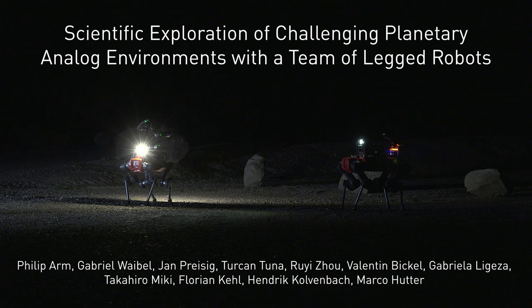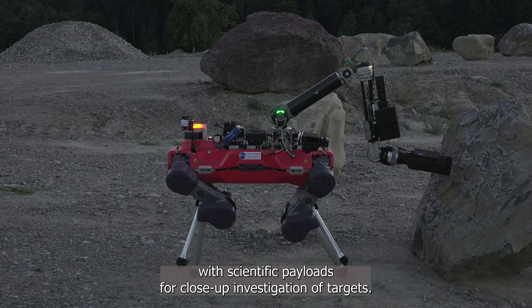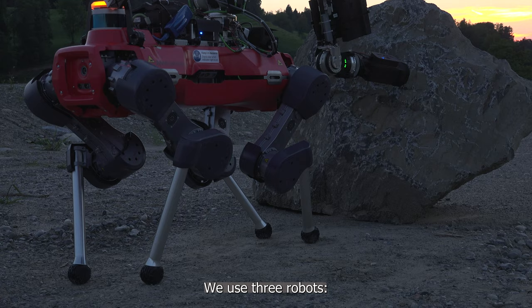We present a team of legged robots for planetary exploration. The team approach allows exploring a previously unknown terrain quickly. The robots produce high-quality maps of the environment and are equipped with scientific payloads for close-up investigation of targets. Using legged robots, we can cross challenging terrain and inspect targets that would otherwise be out of reach.